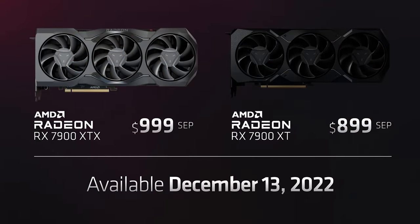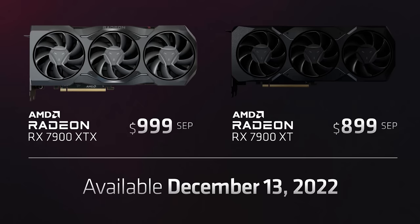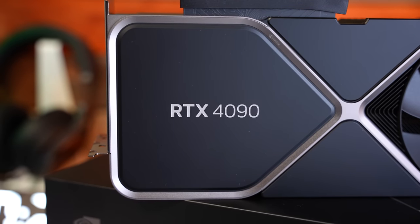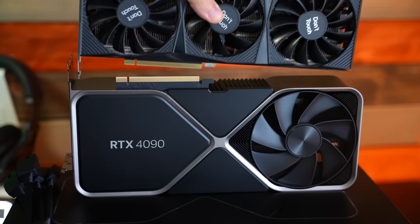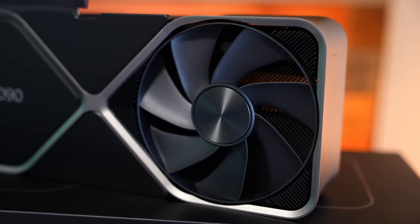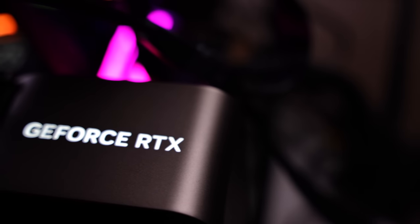The second thing that impressed me was the price — coming in at $999 USD for the 7900 XTX, the best GPU AMD offers. Comparing that to the RTX 4090 at $1,599, which did offer pretty much a 2x gain over the RTX 3090, and even came in $400 cheaper than the 3090 Ti while offering big performance gains. Still, $1,599 was a very high price to stomach.